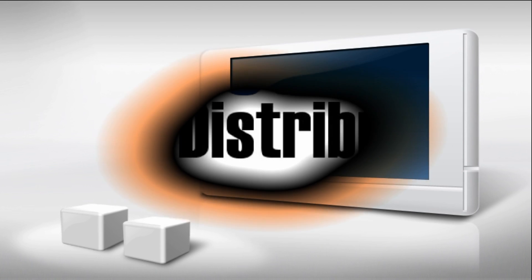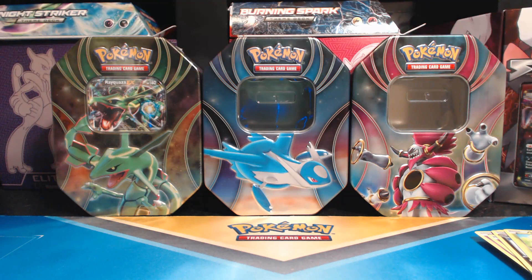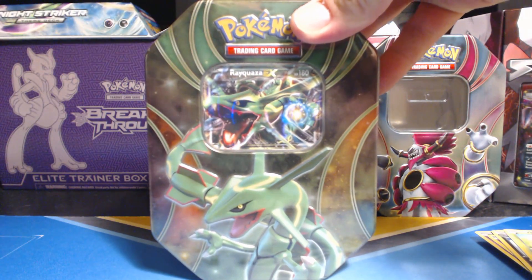The cards in this video were purchased from Potomac Distribution. Visit them at PotomacDist.com. What's going on, Pokemon Unwrapped here, and today I will be opening up the Rayquaza EX Tin.